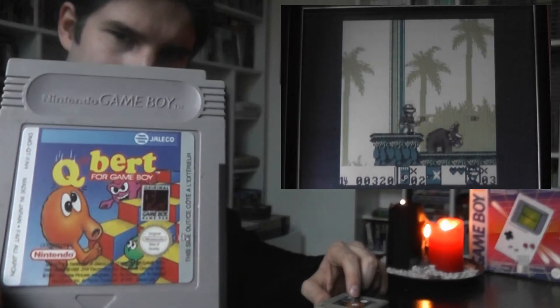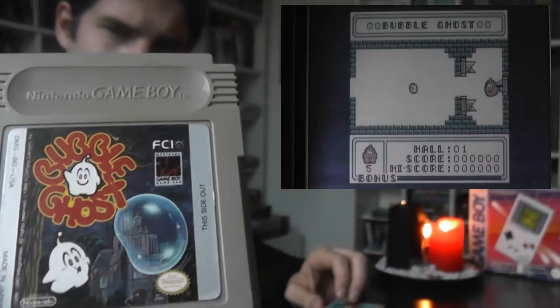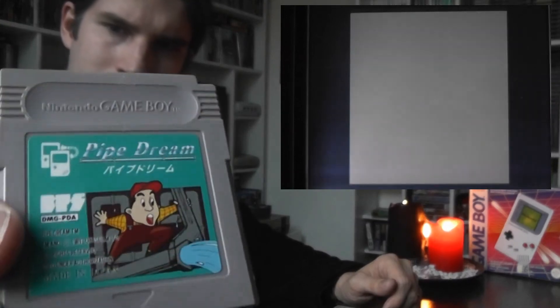And then we have Stargate, which is a very, very crappy game. I bought it thinking oh cool, it's Stargate, and then I played it and it's some kind of crappy puzzle game. Then we have some more puzzle games: Q*Bert — I don't need to explain Q*Bert. Bubble Ghost is a very fun puzzle where you go through mazes and blow a bubble around, avoiding hazards like fire and needles. Pipe Dream — you just have to connect pipes to flow water from one point to another.